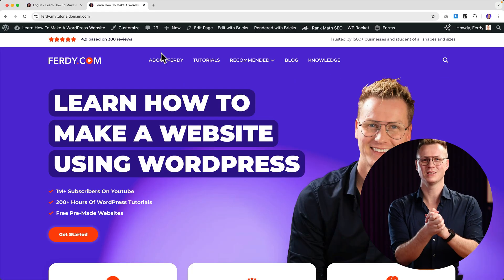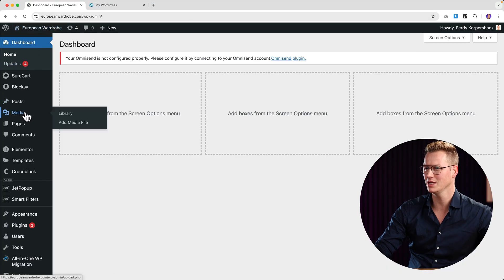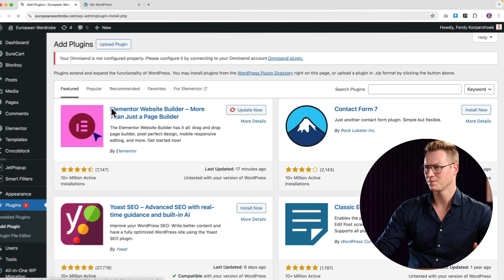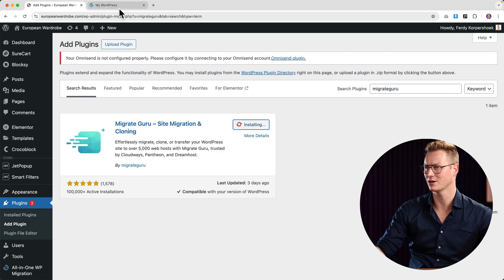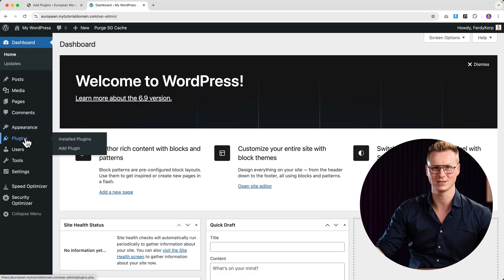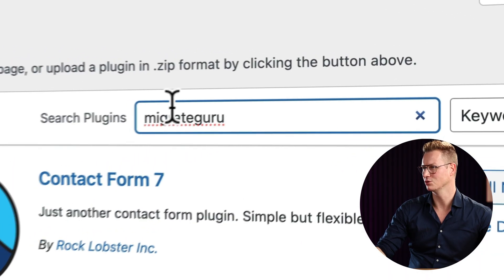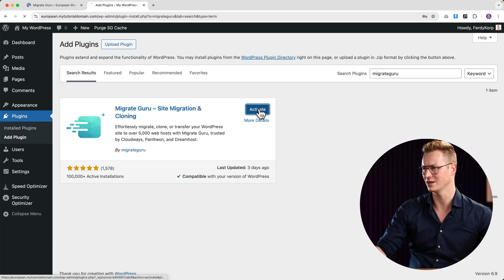Now let's migrate a 100 gigabyte website. Here is a website that's more than 100 gigabytes — I stuffed it with a lot of videos via the Media library. The process works the same. I go to Plugins, Add Plugin, search for Migrate Guru, install it, then go to the new website, european.mytutorialdomain — a brand new domain. Make sure you have 100 gigabytes of web storage on the server. I add the plugin and install it there too.